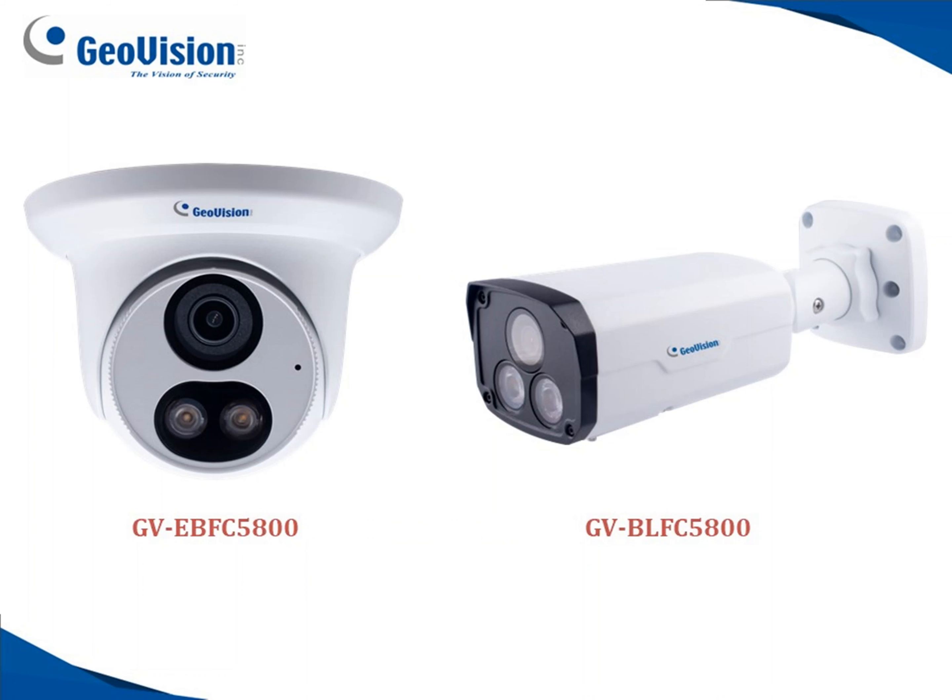Both of these cameras are outdoor rated, 5 megapixel fixed lens cameras, and you get roughly 100 feet of full color at night capabilities. The turret camera is a fixed 2.8 millimeter, and the bullet camera is a fixed 4 millimeter lens.